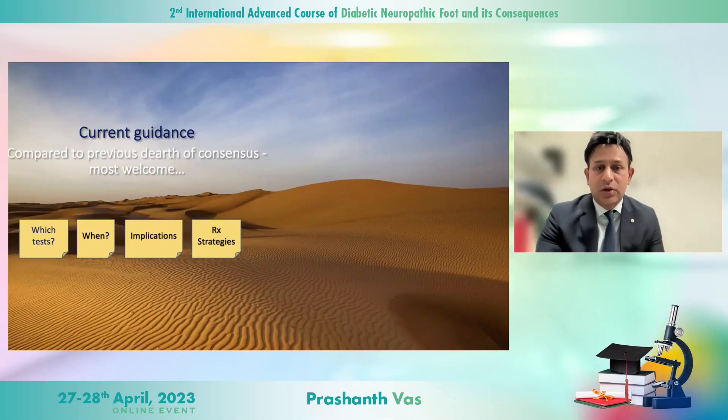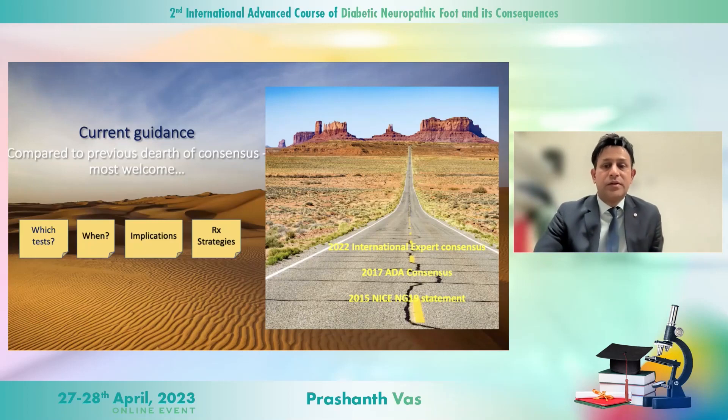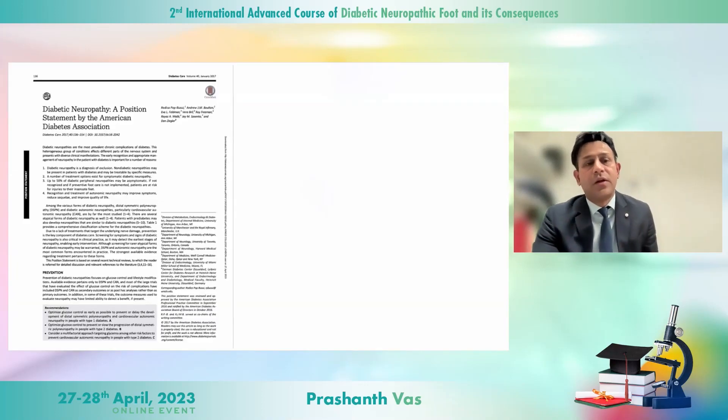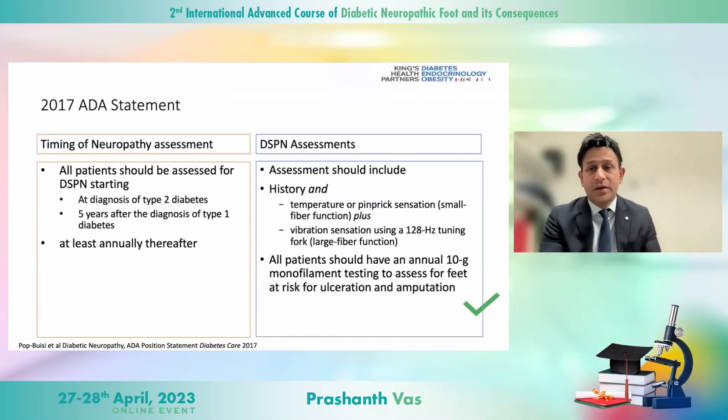We have guidance getting people — not just diabetologists but general physicians and even cardiologists — thinking about diabetic neuropathy. There's been guidance aimed at the diabetic foot, but not specifically at looking for diabetic neuropathy. I'm really pleased there's an ADA consensus and an international expert consensus launched at NeuroD iab a couple of years ago — very nice to have these two documents side by side.